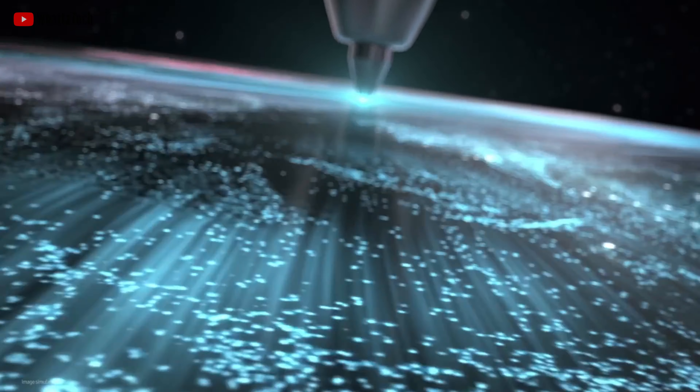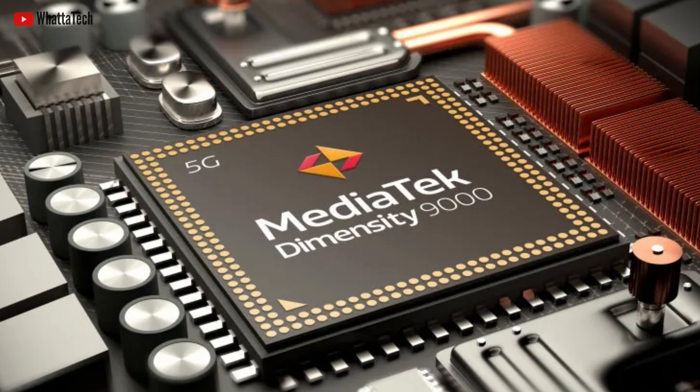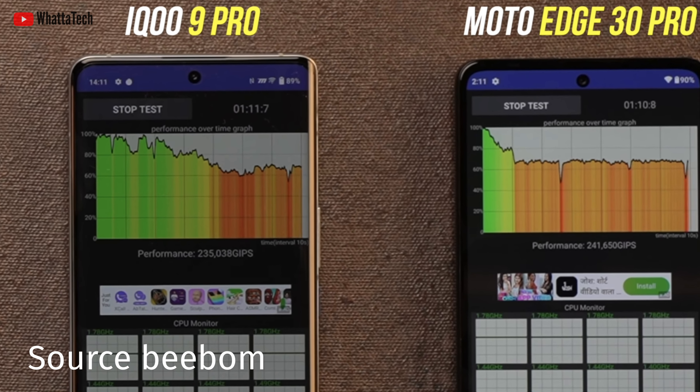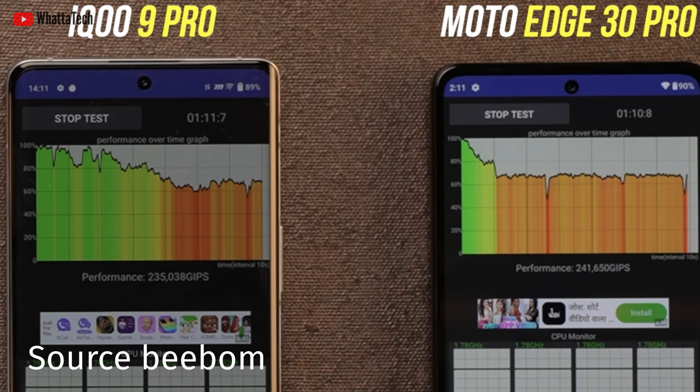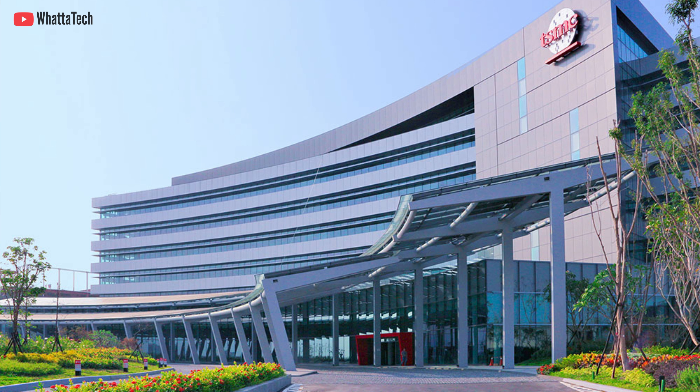There is a reason why Qualcomm is making this chip. Qualcomm is really feeling the heat from competitors like MediaTek and its insanely efficient Dimensity 9000 chip, on top of the heat generated by the chip itself thanks to Samsung Foundry. MediaTek is already a TSMC customer.